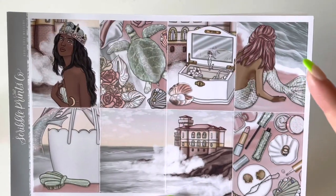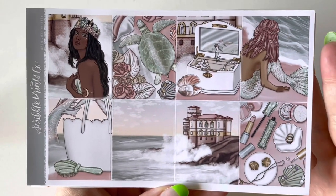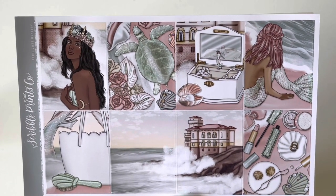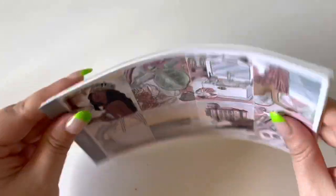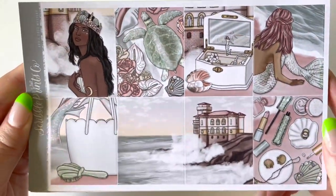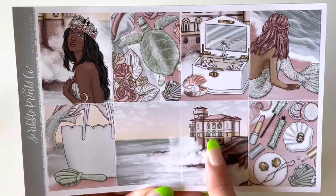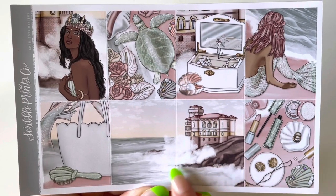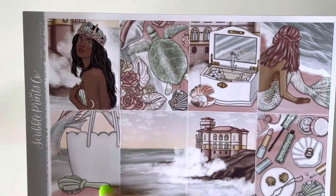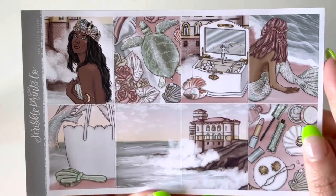The ocean is my happy place — I'm a Cancerian so being a water sign I'm just drawn to the water. What makes it fun is that the sand isn't that stereotypical white Caribbean type vibe — it's kind of a pink rose gold type sand. And the imagery — the crashing waves, the turtles, the little handbag, the comb, scales in the background, some makeup and trinkets — just love this kit.